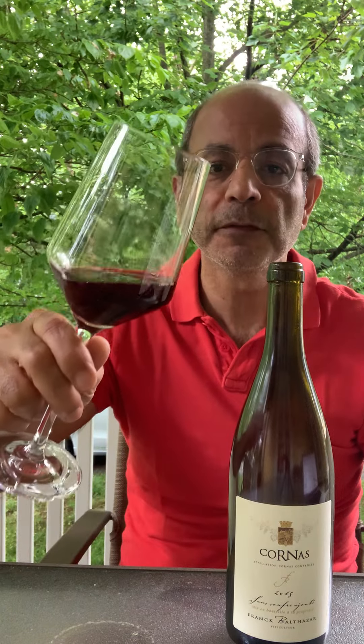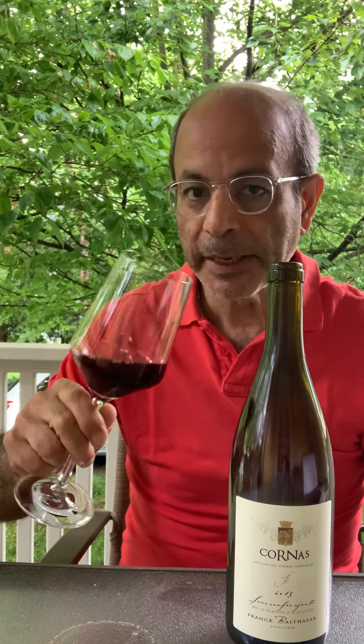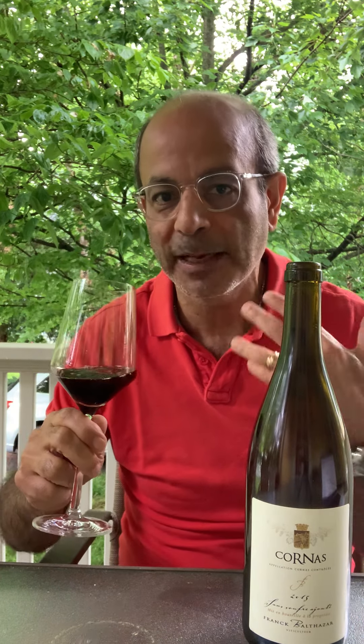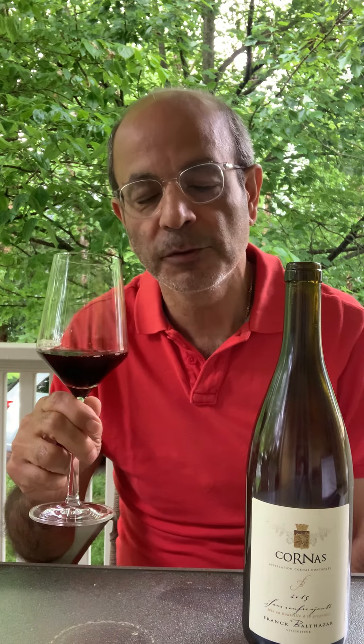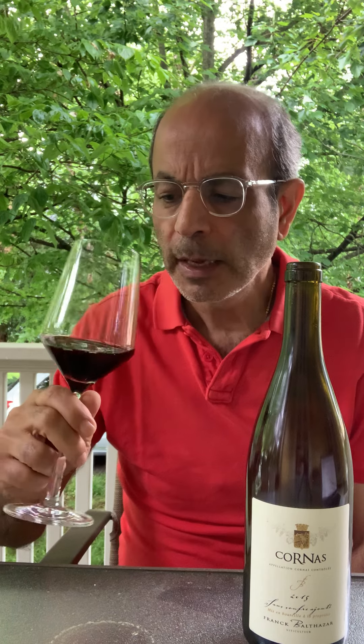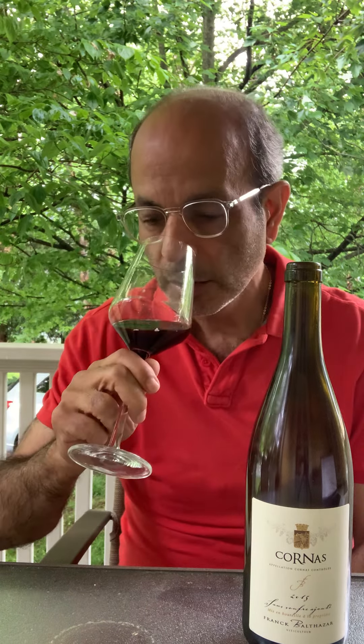Let's see what we have — the color first. It's very, very dark. I mean, it's unfined, unfiltered. It's not clear at all. It's like a thick color, which is great because you kind of start thinking about this as more than just a grape juice, so to speak. Maybe you can see the deposit on the back of the bottle. It's got that dark Syrah purple color.